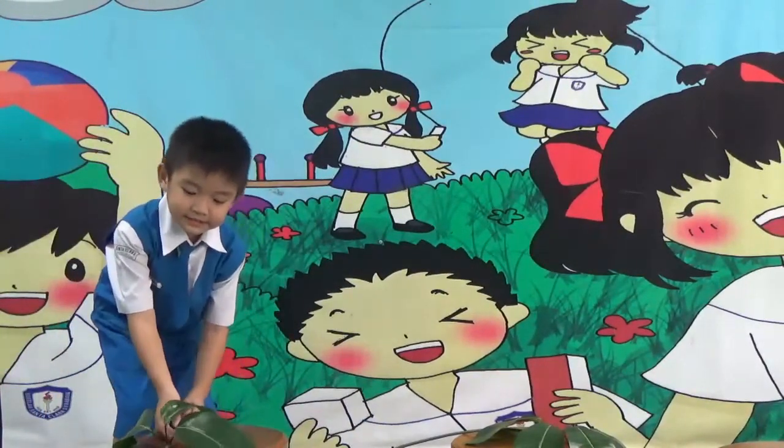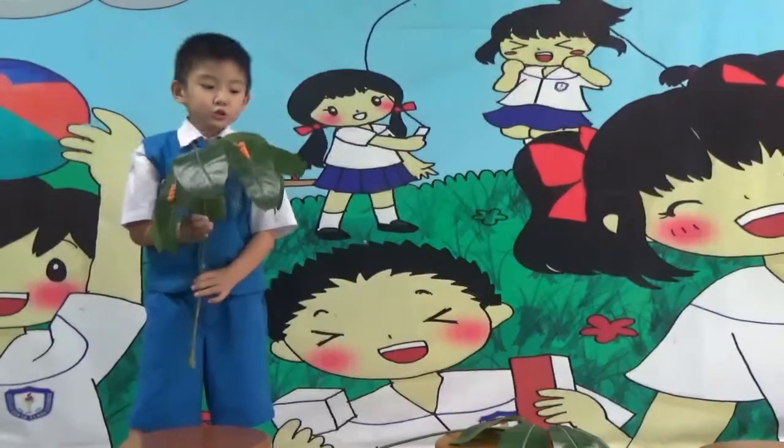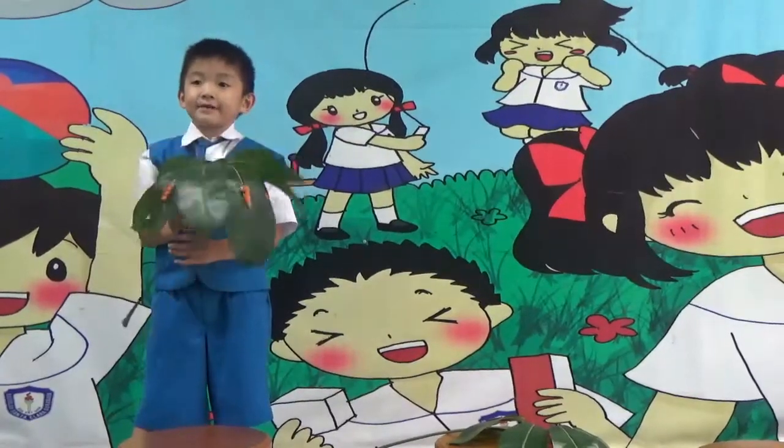This is the second stage: the caterpillar. Do you want to see this animal?